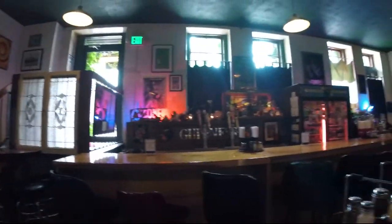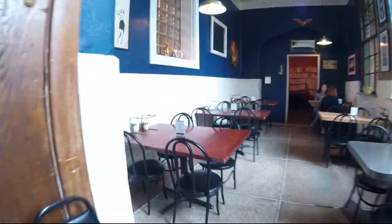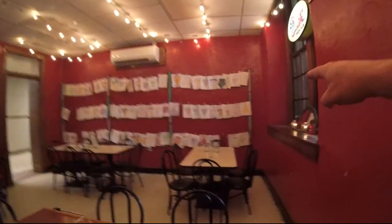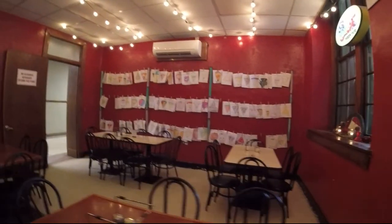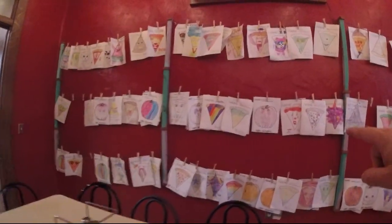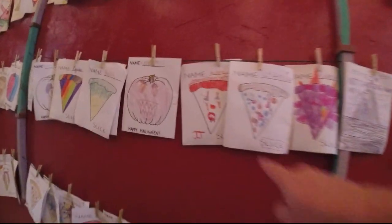We're at Ozone Pizza now, so check this out. Then you can walk back here. This is where they did all the pizza slice artwork — all these slices of pizza they made artwork out of. Pretty cool. It looks like there's an IT slice right there too.